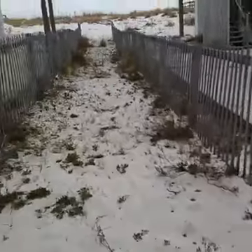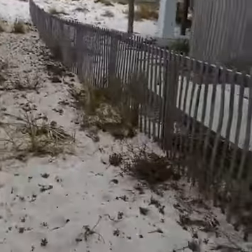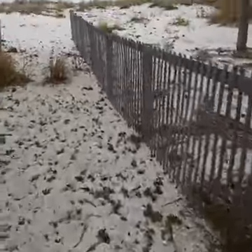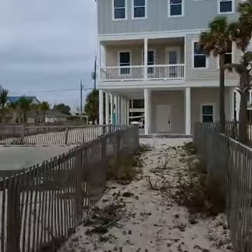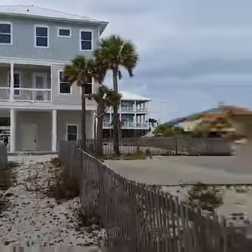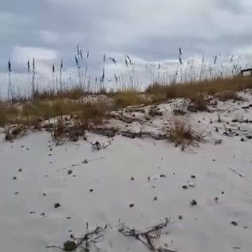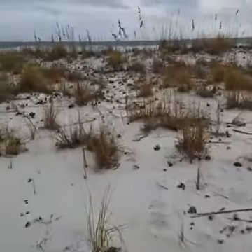Let's take a walk to the beach. Really not supposed to walk through these sand dunes. Go up to where they start.